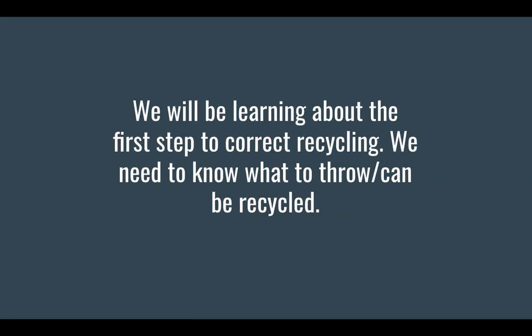We will be learning about the first step to correct recycling. We need to know what can be recycled.